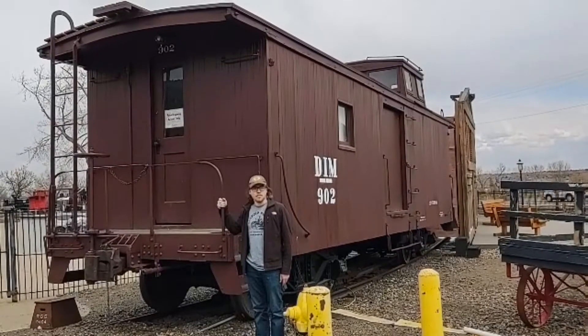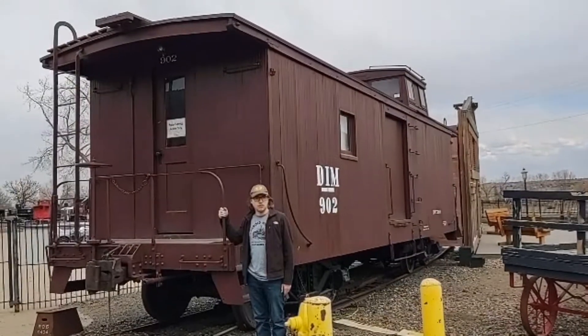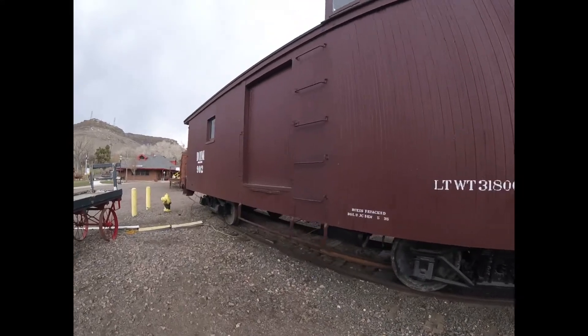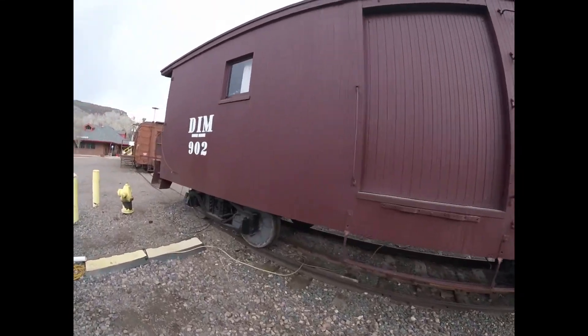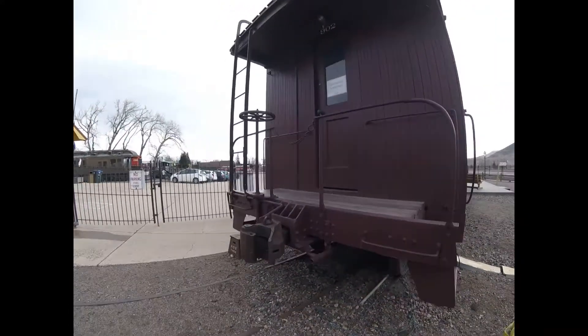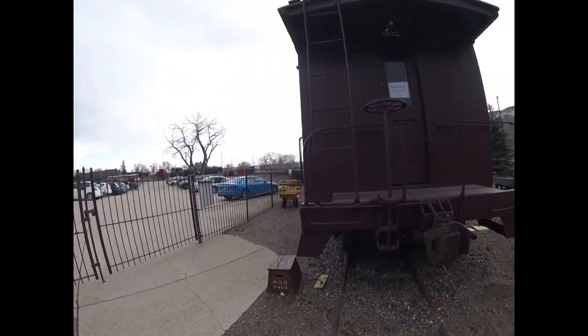Let's go. What you see right behind me is Denver and Intermountain 902. Denver and Intermountain 902 was built by the Denver Tramway in 1924 and is a caboose built with a side door.